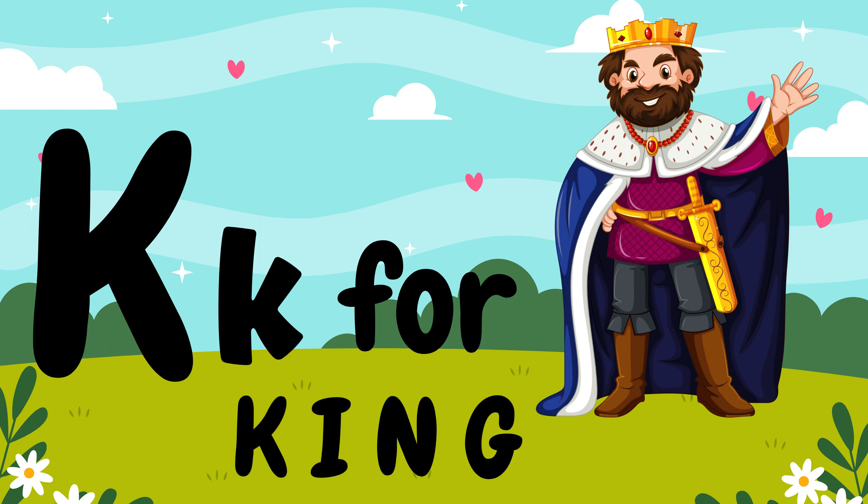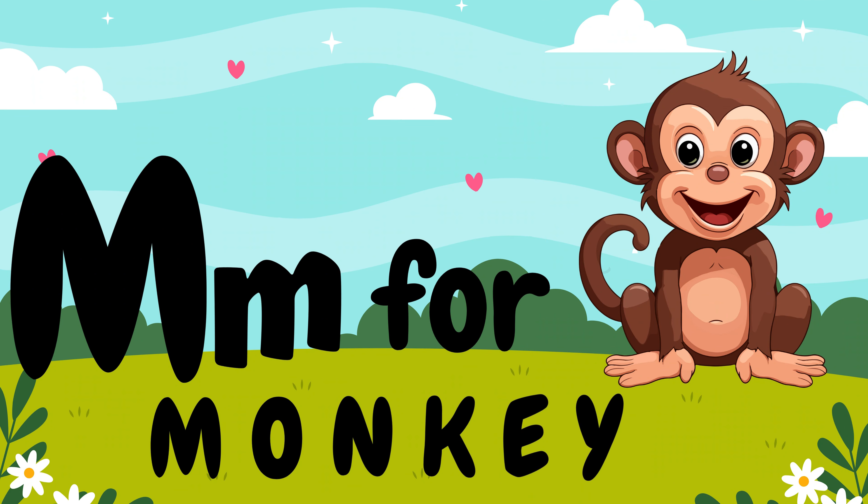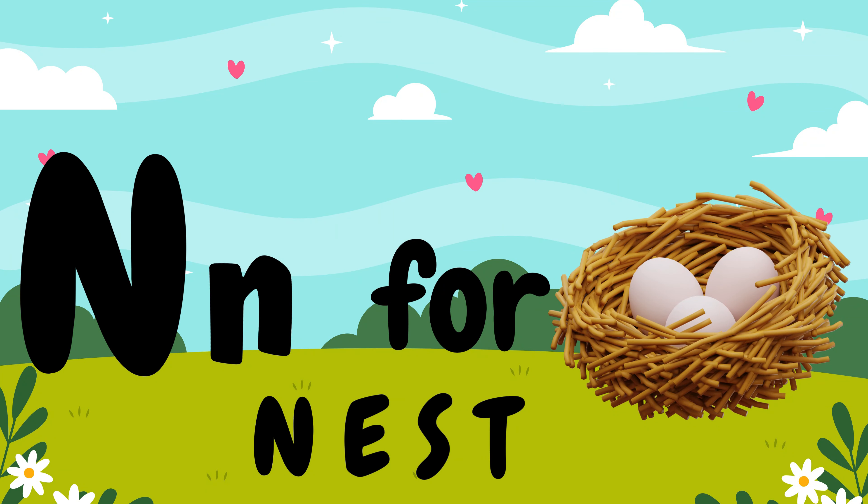L, L for lamb. M, M for monkey. N, N for nest. O, O for orange.